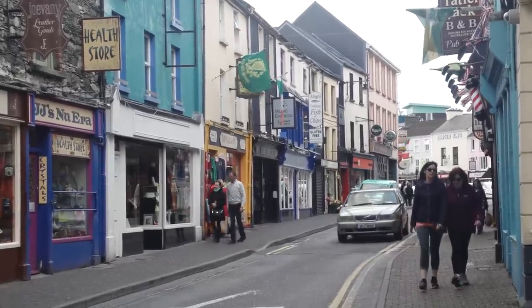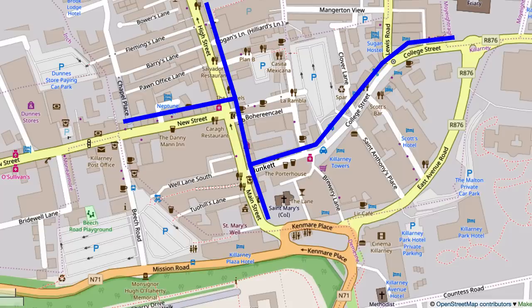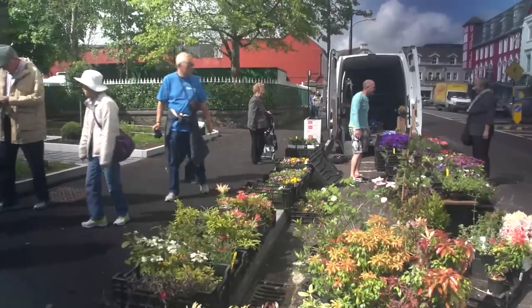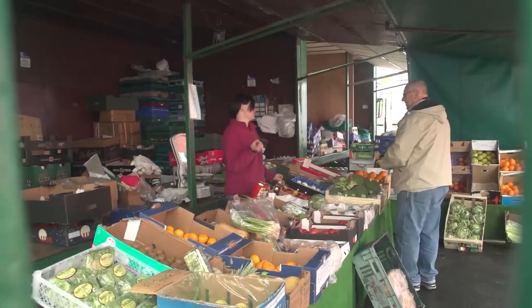There are quite a few shops packed into a small area. Those main streets add up to only about a half a mile, so it's quite easy to walk through the center up and down both sides of the street.